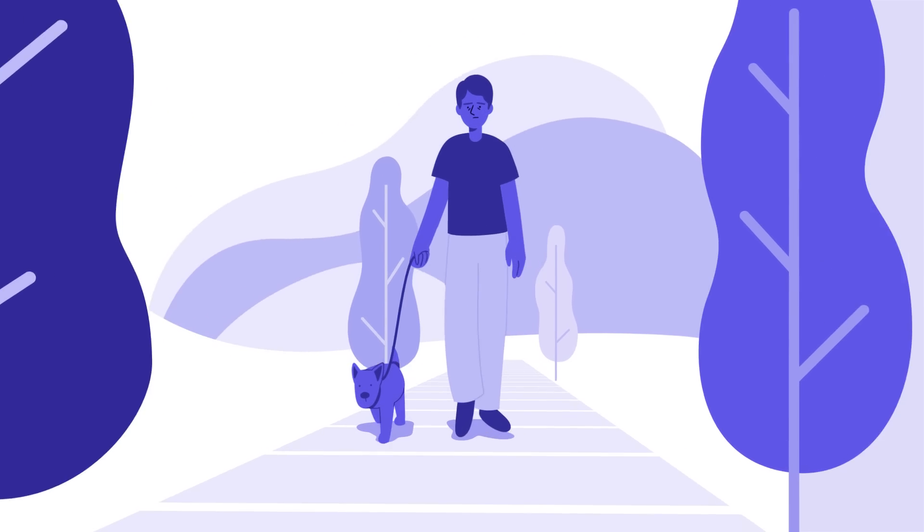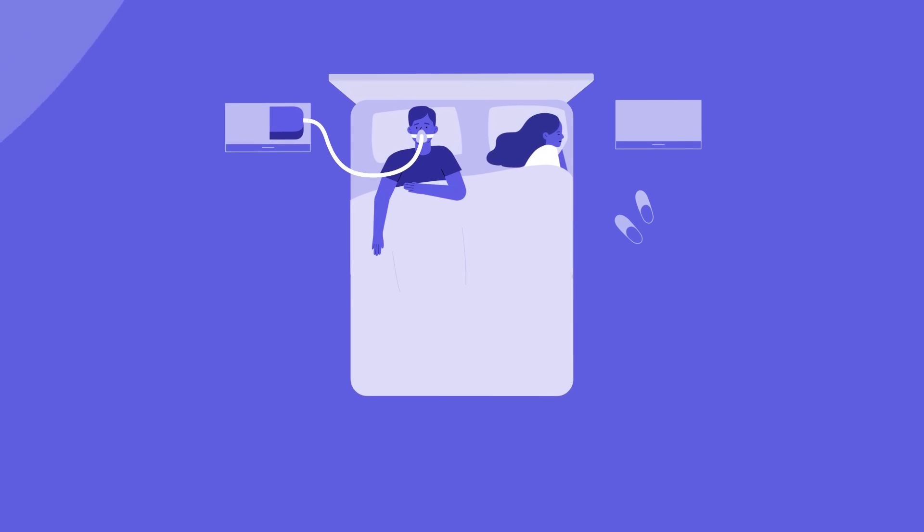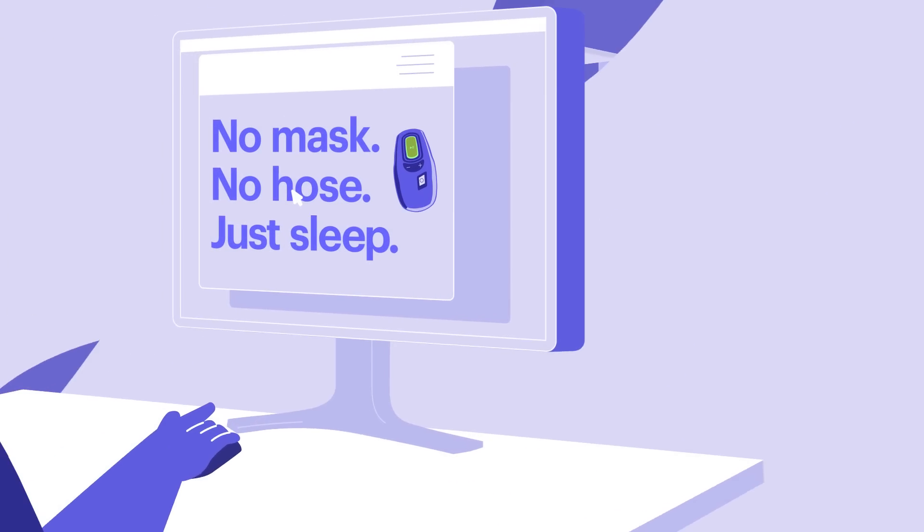This is Mike. Mike has moderate to severe obstructive sleep apnea. After years of struggling with CPAP and constantly being tired, Mike felt hopeless. Then Mike found out about Inspire.